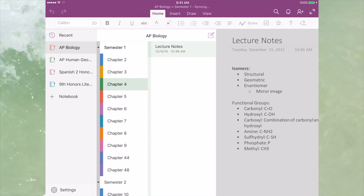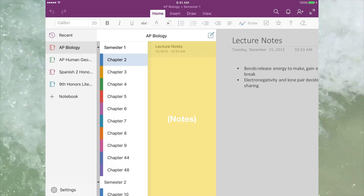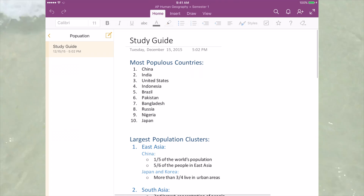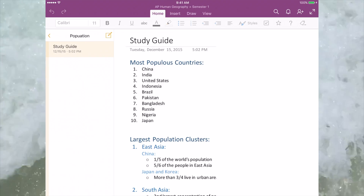In the OneNote for iPad beta, the big new feature — the redesigned interface — is focused on how the organization of your notes is presented to you. Your notes are still organized in the same way, meaning within a section, which could be within a section group, which is then stored within a notebook. However, as you'll notice, these different types of grouping are now all placed together on the left side of the screen, where they smoothly slide out when you need them and away when you don't.